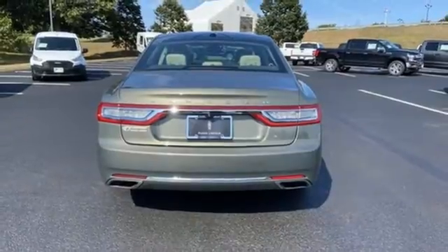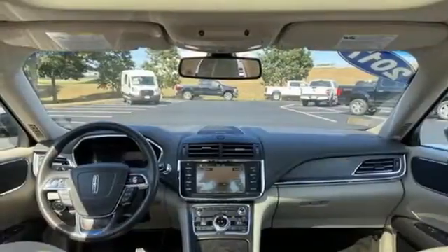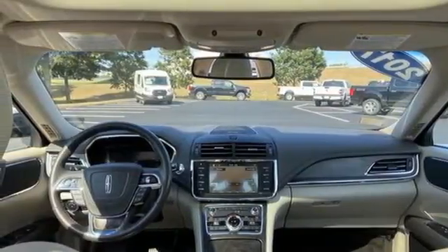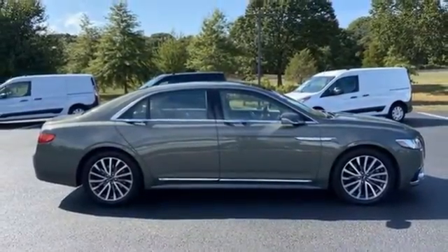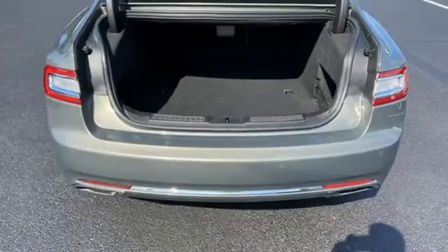Automatic transmission. Four-wheel drive. AM-FM satellite radio. Voice-activated climate controls. Automatic with driver control suspension management. Front and rear parking sensors. And V6 engine.